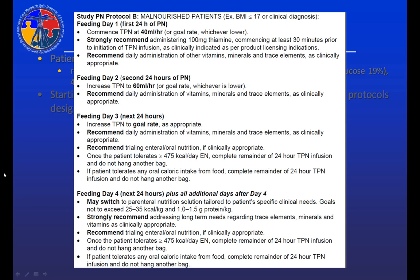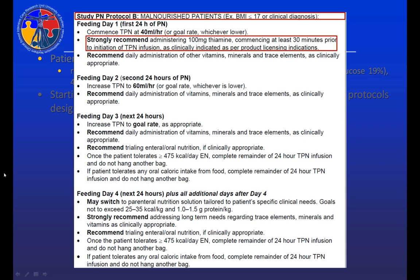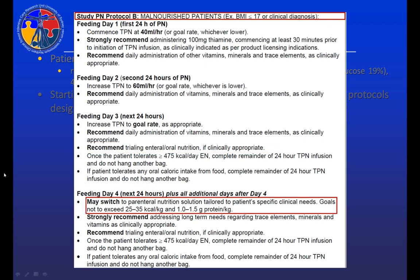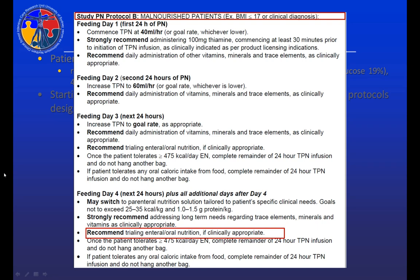Here's our protocol for malnourished patients. In our interviews, we realized that clinicians were aware of the risk of refeeding syndrome in highly malnourished patients and traditionally started parenteral nutrition slower and progressed to lower targets. So we started these patients at a much lower rate, strongly recommended thiamine, and the goal rate achieved by day three was much lower than Protocol A. We also recommended trace elements and minerals on each day. Transitioning to enteral or oral intake was recommended at day three, and by day four patients could transition to normal hospital PN.